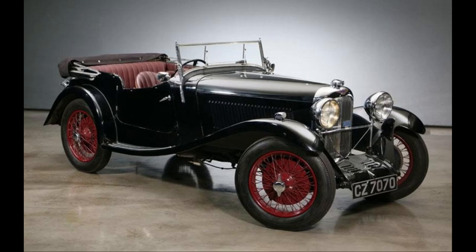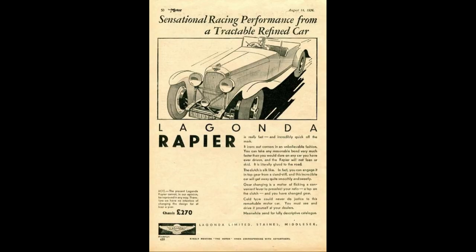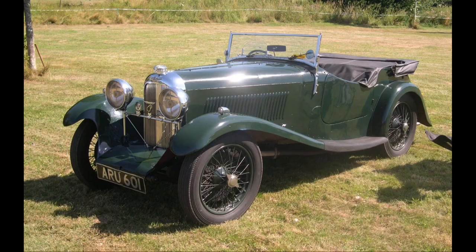The Lagonda Rapier came along in 1934 with an engine produced by Coventry Climax and fitted with a Wilson pre-select gearbox. This model was only built by Lagonda until the company itself failed in 1935 but continued being manufactured until 1938 by Rapier Cars at the former Lagonda London service centre. Only around 300 Rapiers were built by Lagonda themselves.